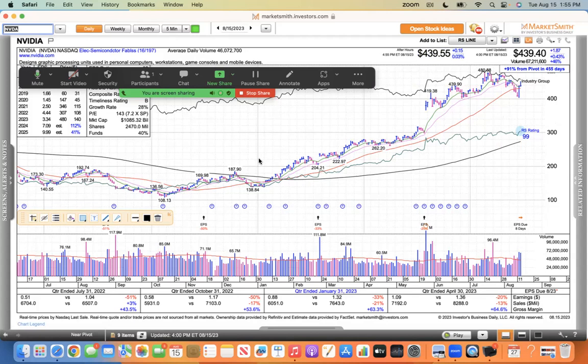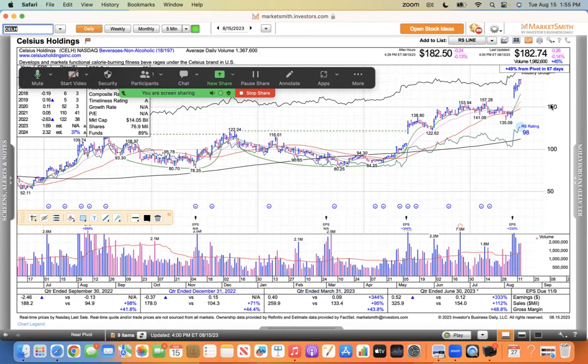I want to get to the retail stocks because the retail sales number was really strong today. Celsius has had a nice move and is definitely showing relative strength during the NASDAQ's 5% pullback — it traded at an all-time high today. That would be on our heat list. It was down 26 cents, but it's been trending higher and made a new high today.